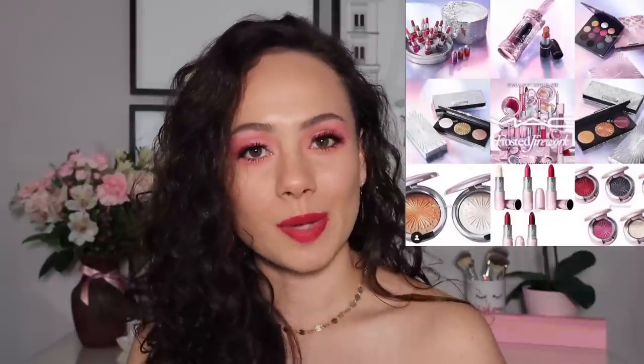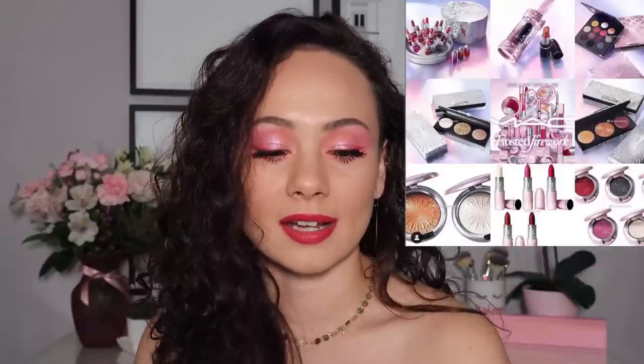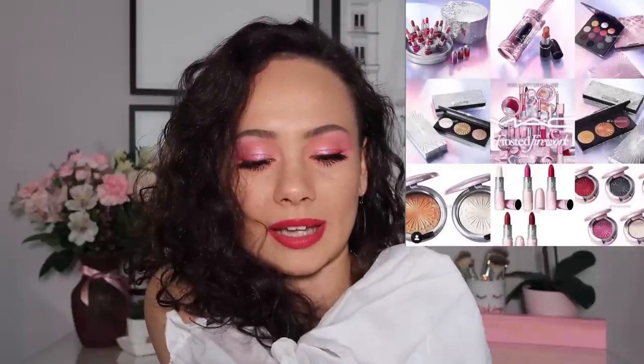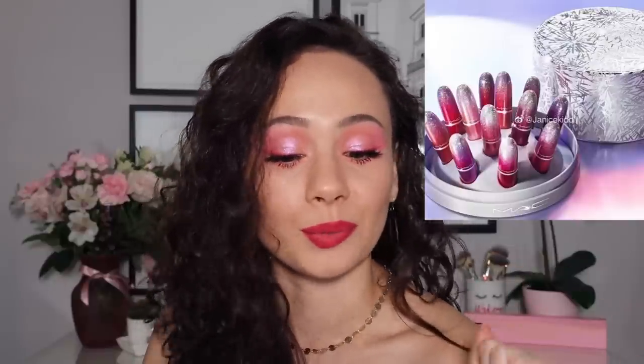We have a sneak peek for MAC's holiday collection. There was once a time where MAC's holiday collection was the talk of the beauty community, but now everything looks the same to me. This looks the exact same as last year but with pink packaging. Everything I buy from MAC, with the exception of a few pieces, usually ends up in a drawer not being used. I like the look of this giant lipstick set — it looks really stunning — but I doubt any of it will end up being used by me. It's redundant for me to get, but how pretty does that look?